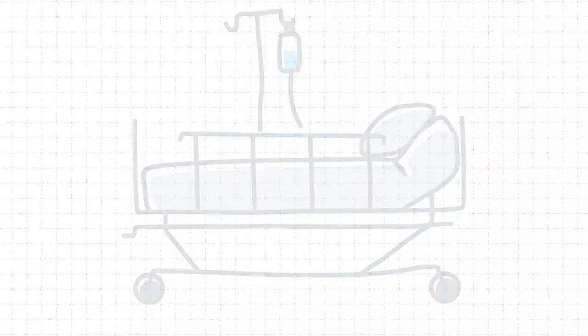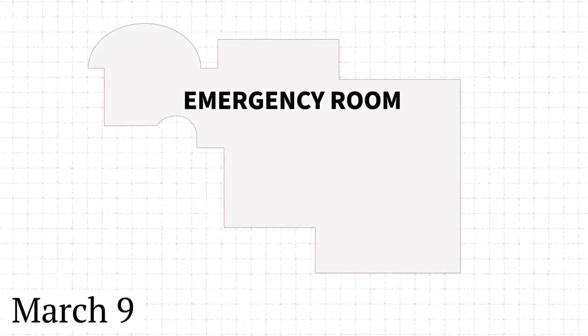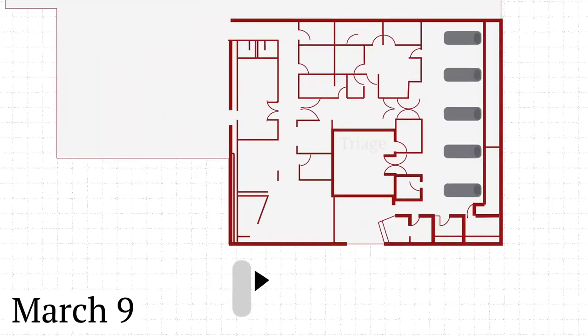So how did this play out in real time? A patient who had recently traveled from Europe arrived in the emergency room. The 38-year-old male experiencing respiratory symptoms got screened before being sent to a triage room for assessment. This was the hospital's first COVID case.